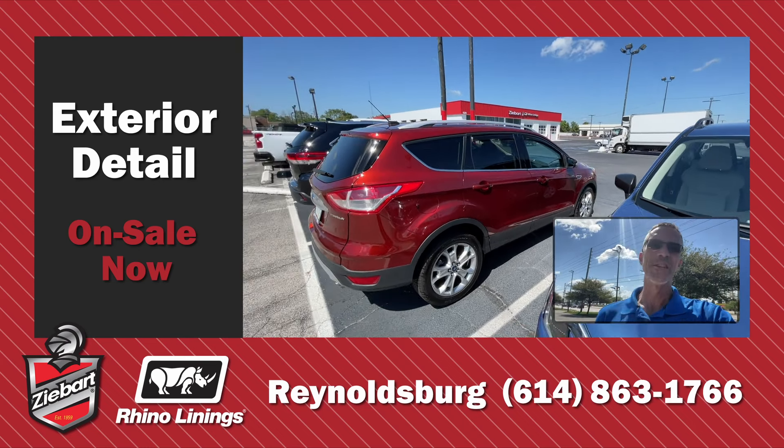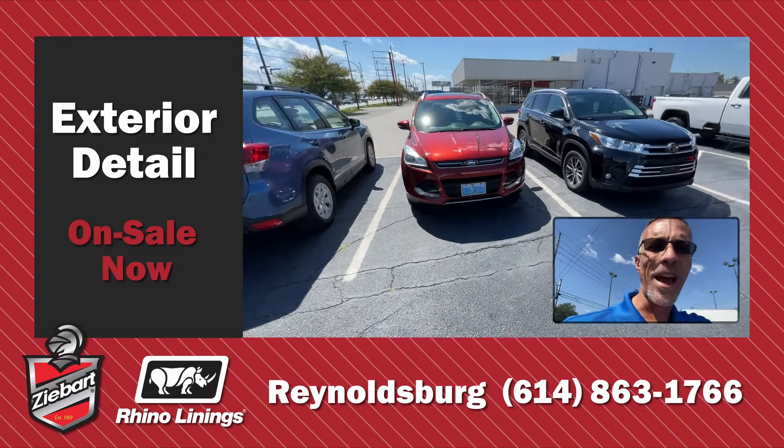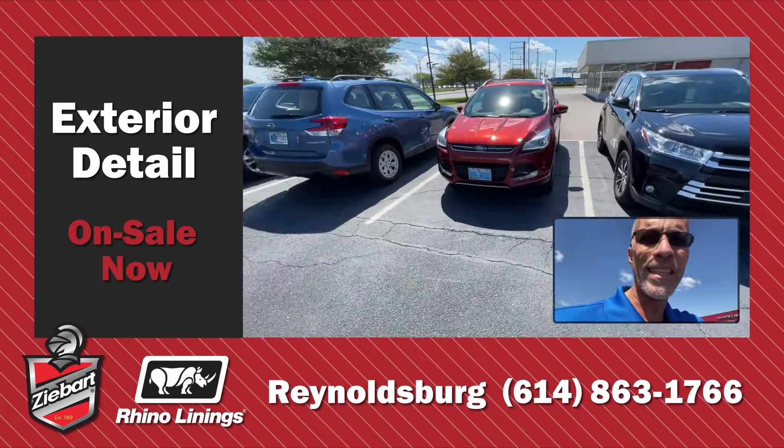This customer's come in and they want to have the outside of their vehicle detailed. We've got it washed, we've got it clay barred, we've got it polished, and we've even put a 12-month seal on the outside.